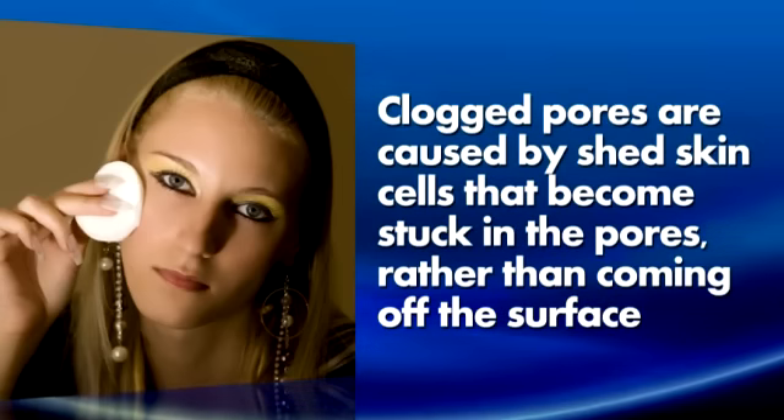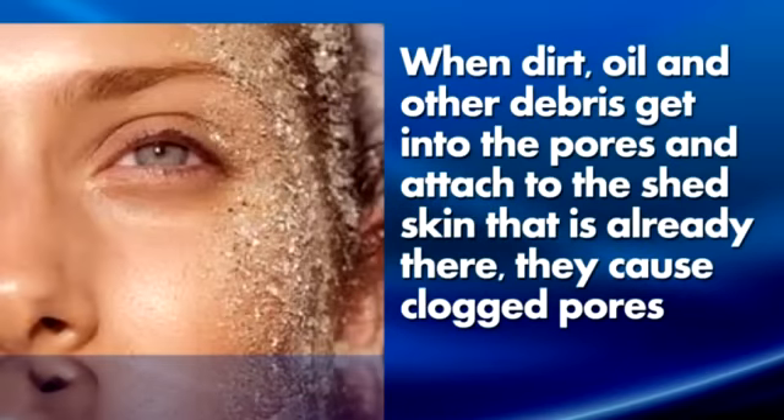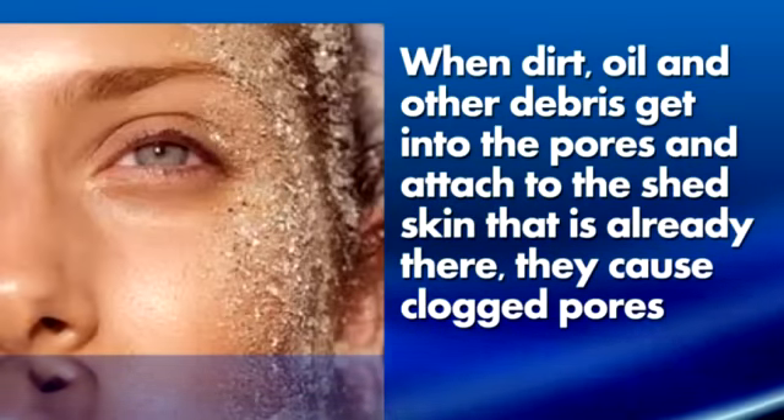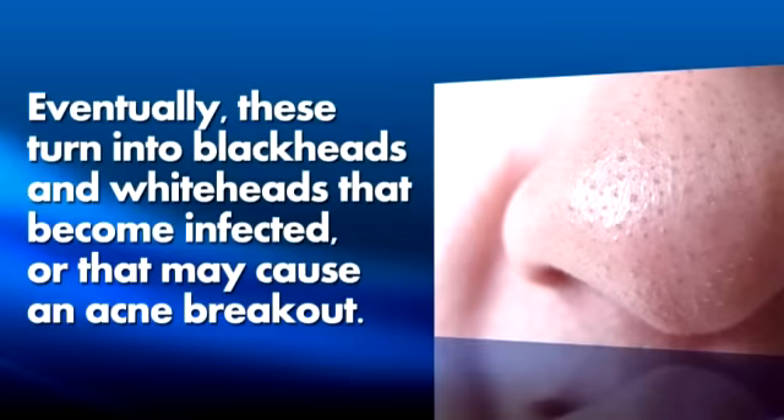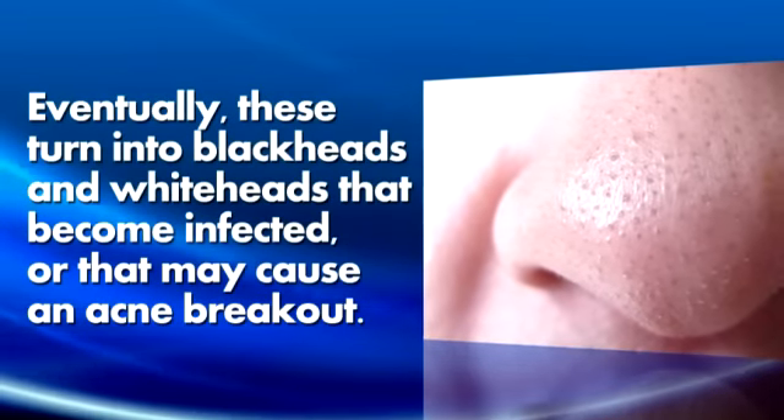Clogged pores are caused by shed skin cells that become stuck in the pores rather than coming off the surface. When dirt, oil, and other debris get into the pores and attach to the shed skin that is already there, they cause clogged pores. Eventually, these turn into blackheads and whiteheads that become infected or that may cause an acne breakout.